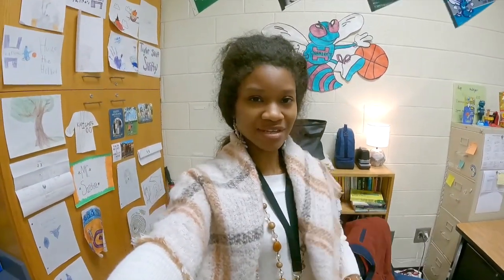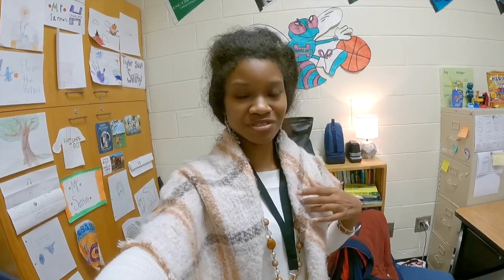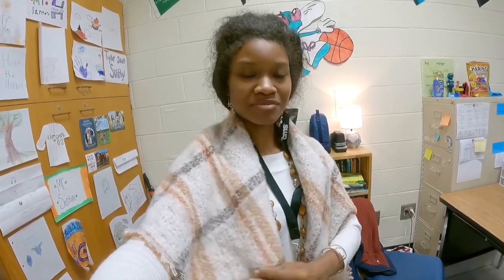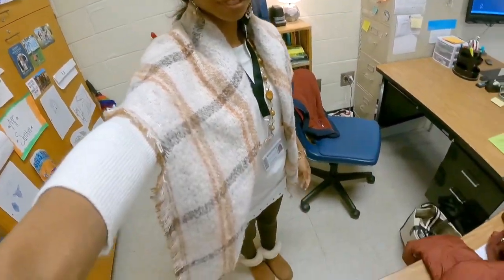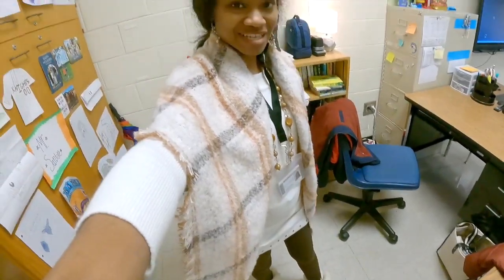All right y'all, this is a day in the life of being a substitute teacher. This is what I do when I am not doing real estate, Brown Girls Are Beautiful, or my YouTube channel. This is behind-the-scenes footage with Brown Girls Are Beautiful — this is my outfit for the day.